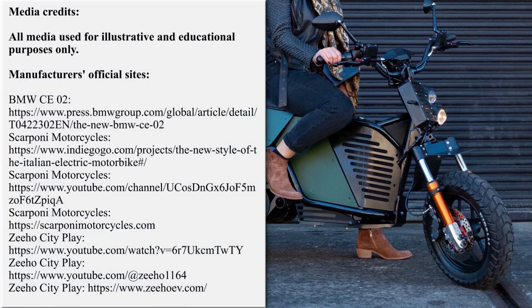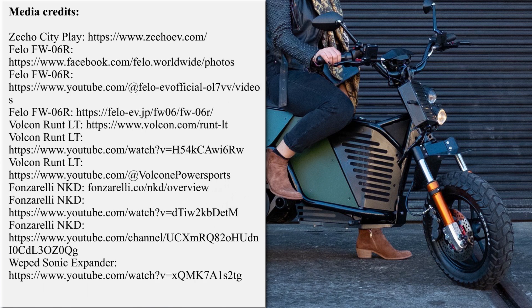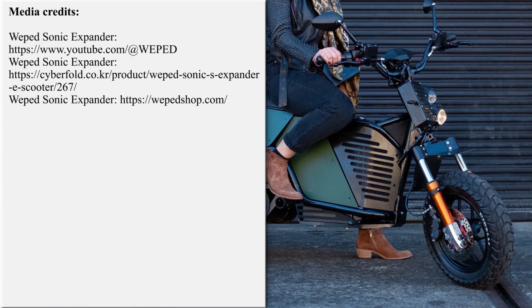Our team is working hard on bringing the latest and greatest news from the world of electric two-wheelers. If you'd like to support our efforts, please subscribe for further updates, and feel free to share our work with your friends or request new overviews in the comment section below. Thanks once again, until next time!